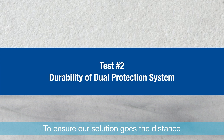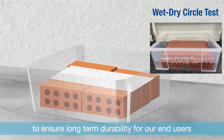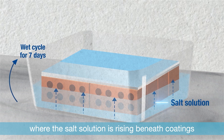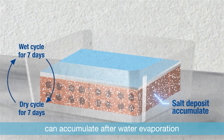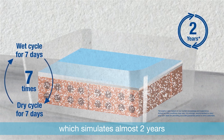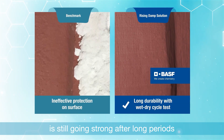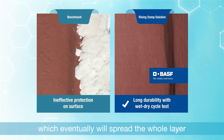To ensure our solution goes the distance, we use the wet-dry cycle test to verify long-term durability. The dual layers were applied on plaster panels simulating a real wall. We soak the panels in salt solution for seven days, allowing salt to rise beneath the coatings, then let the panels dry for seven days so salt deposits accumulate after evaporation. The wet-dry cycles run seven times, simulating almost two years under natural conditions. Panels treated with our solution remain strong throughout, while the benchmark shows significant efflorescence on the edges that will eventually spread across the whole layer.